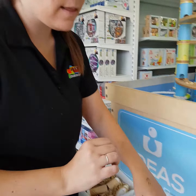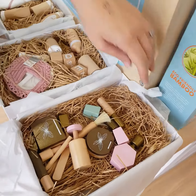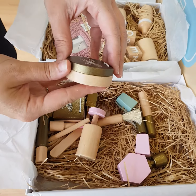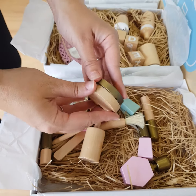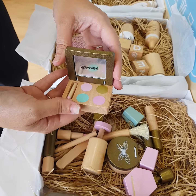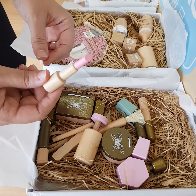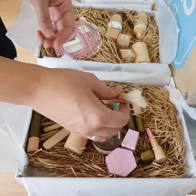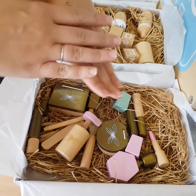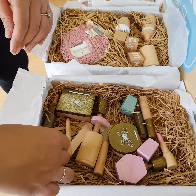So the first one is the brand new makeup set, and you can see how incredible this packaging is. We've got some beautiful wooden compacts. There's a few in here — a little eyeshadow case, and of course every girl needs their lipstick. We've got makeup brushes, some hand lotion, some moisturizing lotion, and eyeliner as well.